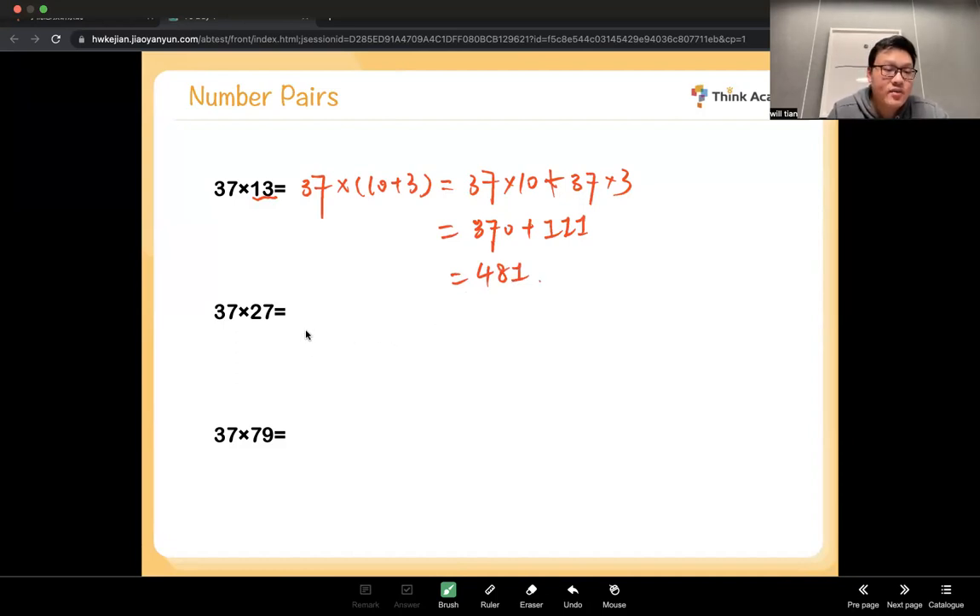For the second one, 37 times 27, I think all of you still remember the answer we just solved — it's 999.